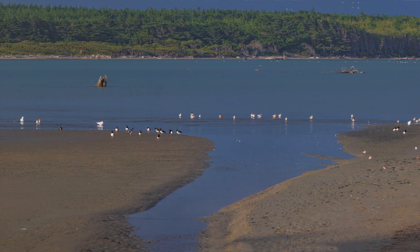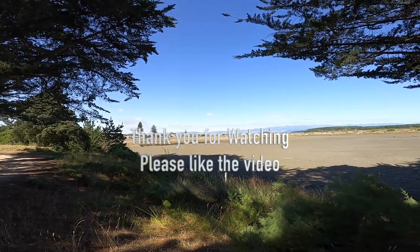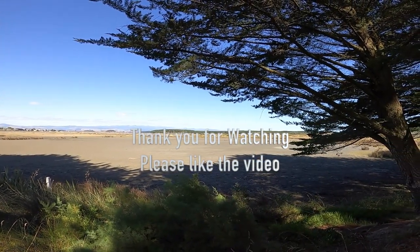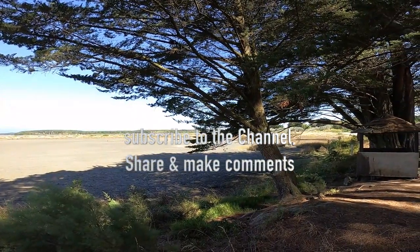I'll just turn the GoPro around so you can get a bit of an idea of the aspect and scope of the estuary. As I understand it, there's 200 hectares — which is about 600-odd acres — involved in the estuary, and right through the middle of it flows the Manawatu River on its way out over the bar and out to sea.